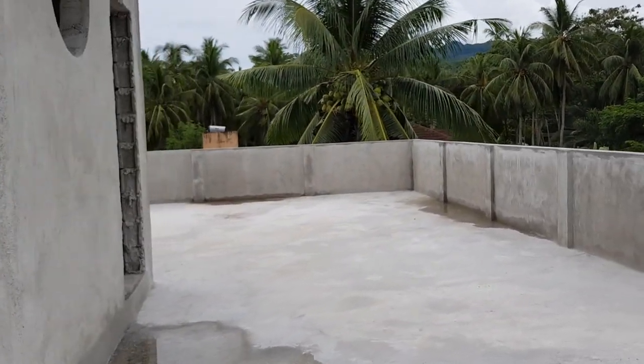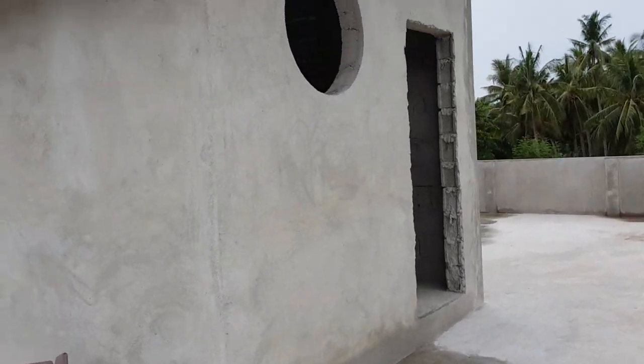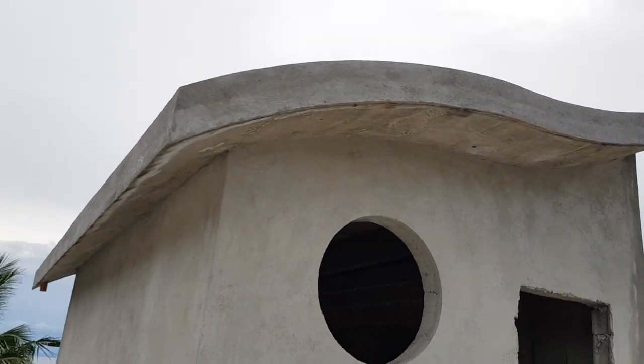A lot of work still to do. We will have solar panels here for heating the water, even though we don't really use hot water, but we're doing it anyway. So this is our house.